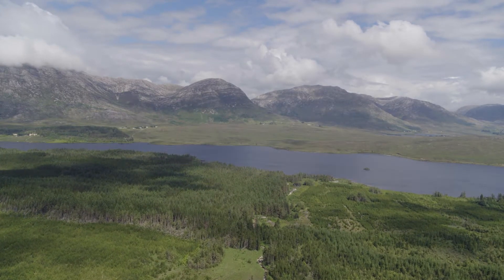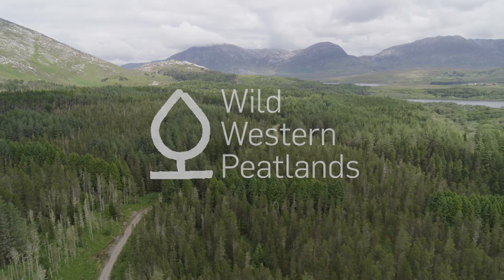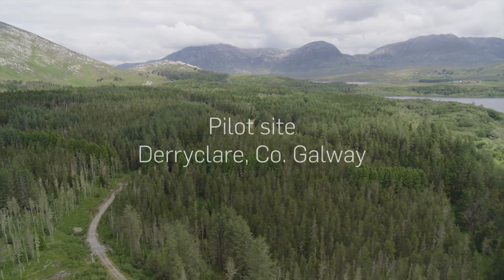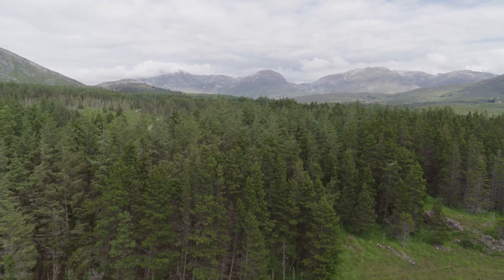The Wild Western Peatlands is an ambitious project to redesign over 2,000 hectares of western peatland forests, making them better for nature, climate and people. We are here today at Derry Clare, our pilot site on the shores of Derry Clare Loch and Loch Ina in Connemara. This beautiful site has great potential for the restoration of blanket bog and wet heath, valuable habitats of European importance.